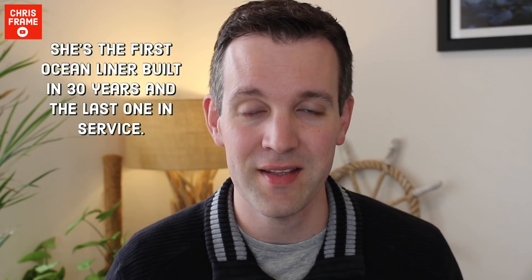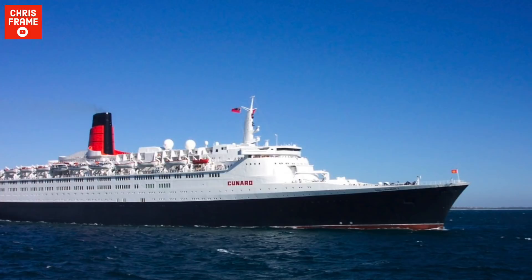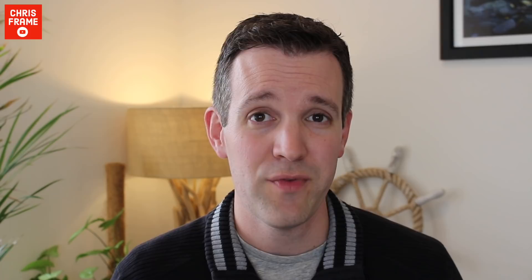Number one: she was the first ocean liner built for 30 years and the last ocean liner in service. When Carnival acquired Cunard in 1998, Queen Elizabeth 2 was the only transatlantic liner left in service. This was a title that QE2 had held since the 1970s. By 1998 QE2 was almost 30 years old, and despite a major refit in 1999, she would eventually need a replacement.